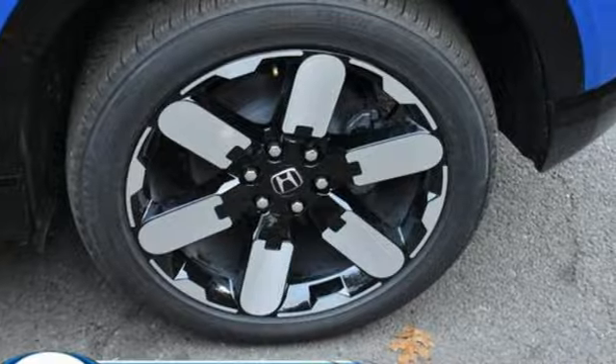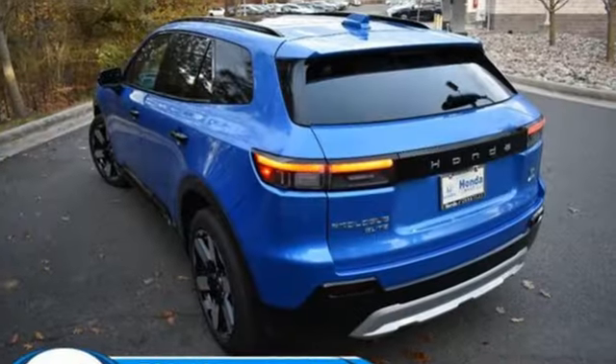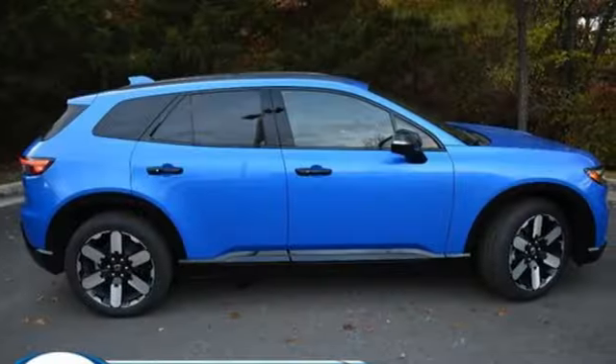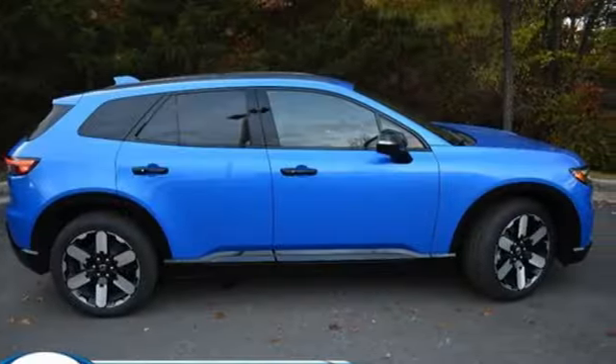Automatic transmission. Front heated and ventilated leather bucket seats. Integrated navigation system with voice activation. Auto-dimming rear view mirror. Dual zone climate control.